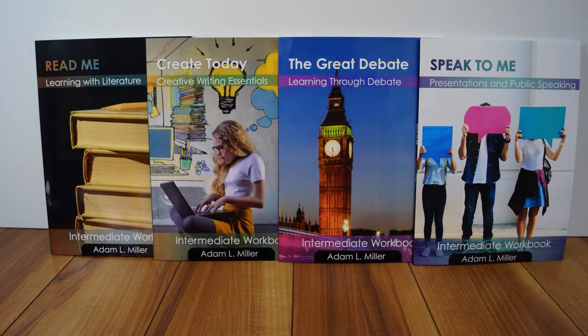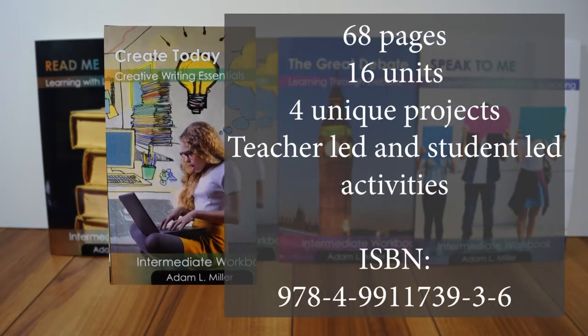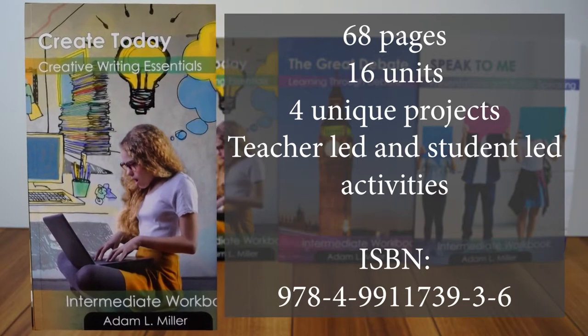Create Today is one of the new textbooks from Espy Publishing. With 16 units and four unique projects, it's the ideal way to study creative writing.